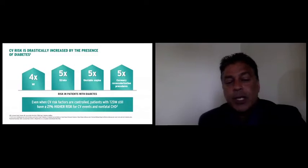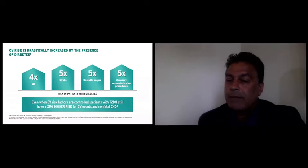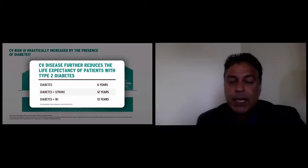Diabetics are also at risk not just of CV death, but a four-fold higher risk of a myocardial infarction, five-fold higher risk of a stroke, five-fold higher risk of unstable angina, and a five times higher risk of coronary revascularization procedures. If you have diabetes, your life expectancy is decreased on average by six years. With diabetes and stroke, that decrease is 12 years, and diabetes with myocardial infarction, that decrease is a reduction in lifespan of 13 years.